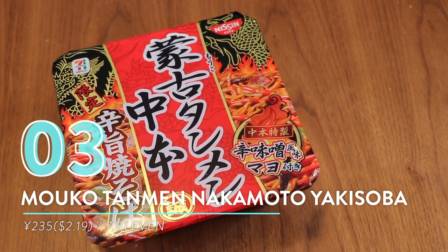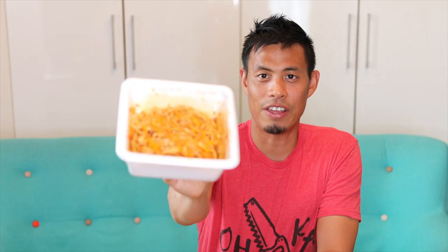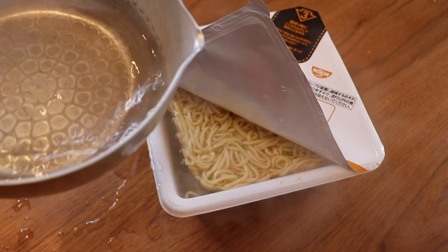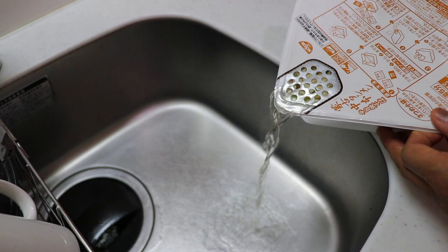Number three: Moko Tanmen Nakamoto Umakara yakisoba from 7-Eleven. You might have seen this Nakamoto ramen before in one of my previous videos — it's like my top spicy ramen. But in just the last few months they released their yakisoba version. It's spicy, it has that fire, it has that mayonnaise, it has that goodness to make you feel alive. All I needed to do was open it up, take out the contents, add hot water, close the lid, and let it sit for five minutes.